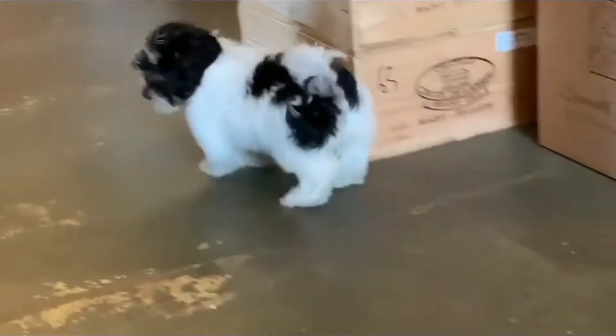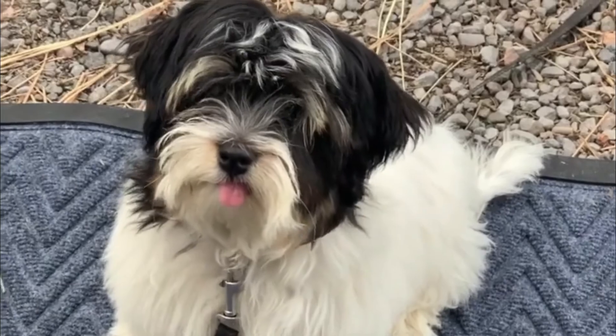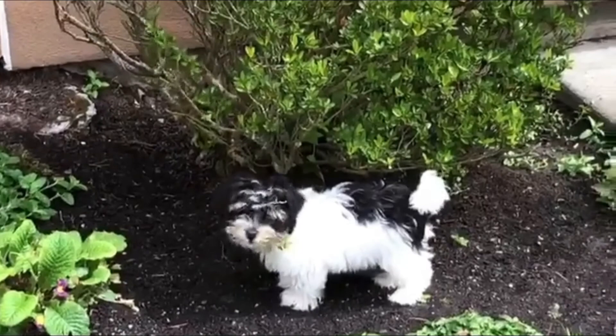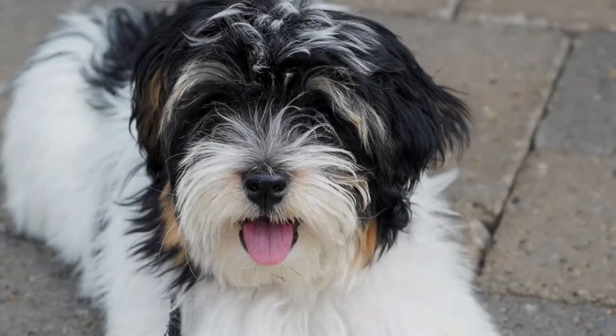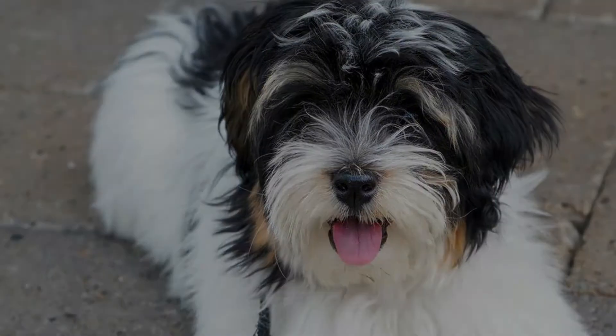Number eight: Havatzu. The Havatzu is a playful bundle of fun who loves nothing more than being with his family. The best way to describe this little dog is that he has an infectious spirit and a lot of spunk for such a small animal. The Havatzu is a mixed breed created by mixing the Havanese with a Coton de Tulear.